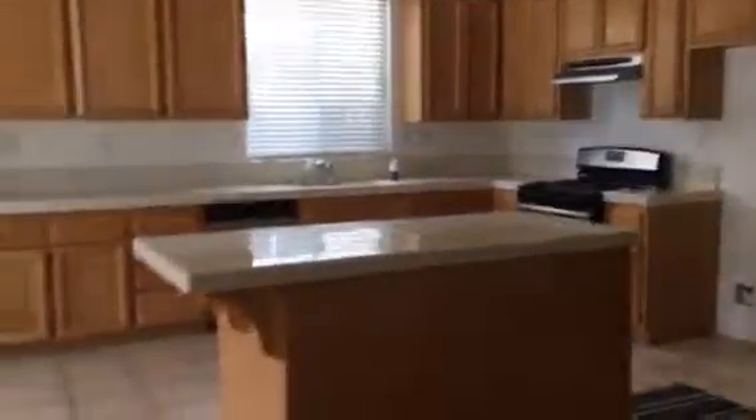There's lights, there's a fan. That's the door to the backyard. And then you got your counter space, your lots of cabinets.